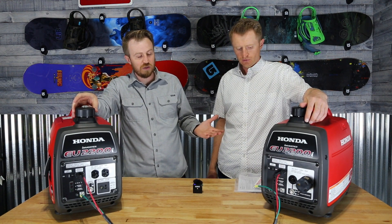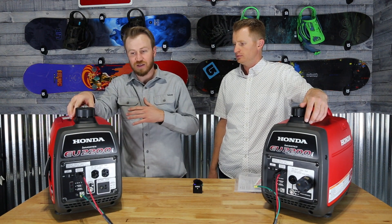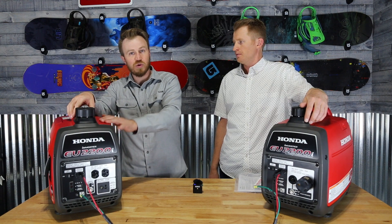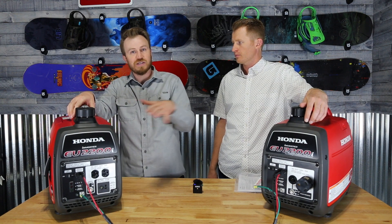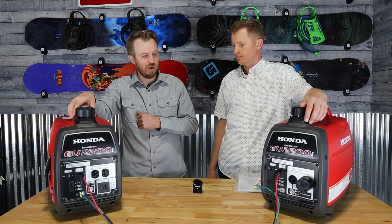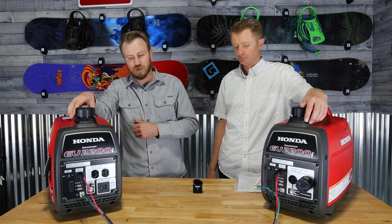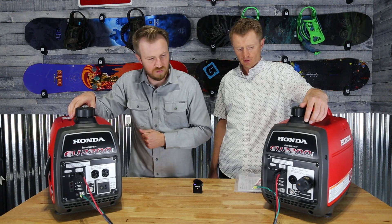The cool thing is, even though these are newer models, I could also use Richard's companion unit as part of the parallel kit to get more power. They will sync up with some of the older 2000 companion models as well.